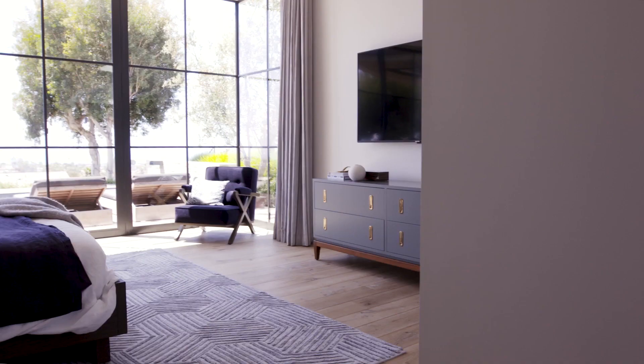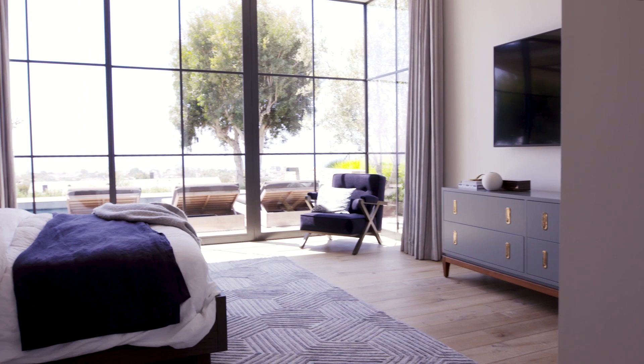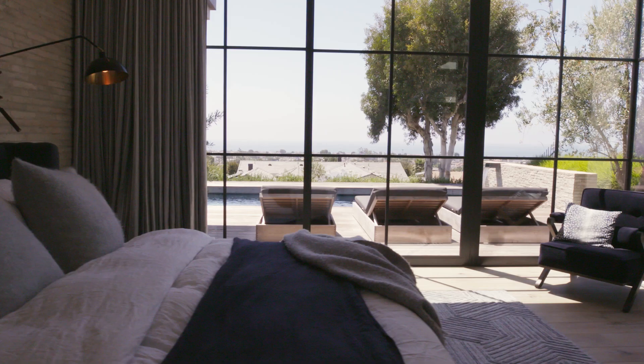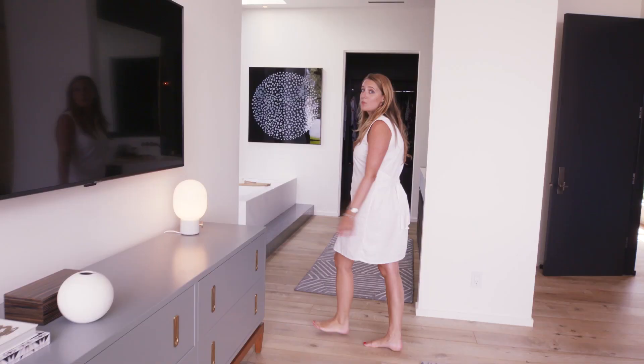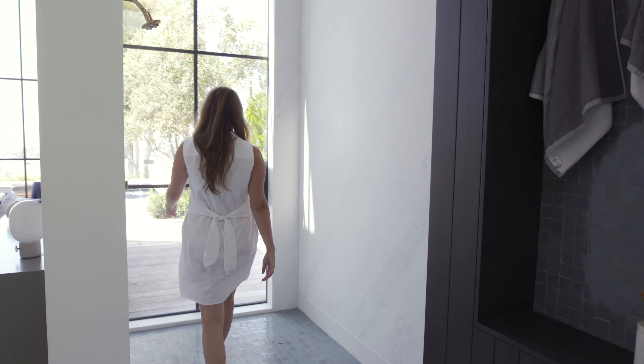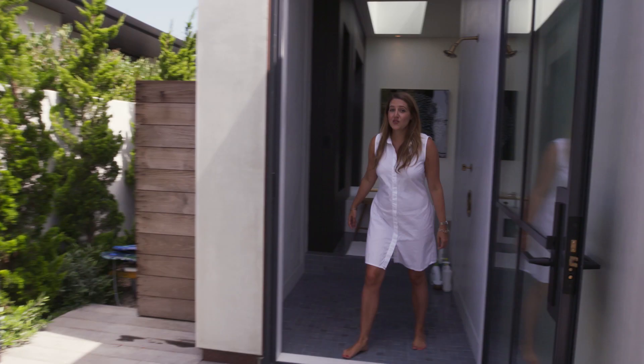When you have a plot of land like this, obviously you really want to make the most of the view as much as you can. So this master bedroom is right here, situated just off of the pool deck, so that the couple can enjoy these views even when they're sitting in bed. And if you think having a view of the pool from your bedroom is awesome, wait until you see this — the indoor shower leads right out to this outdoor shower in case you prefer to shower al fresco.